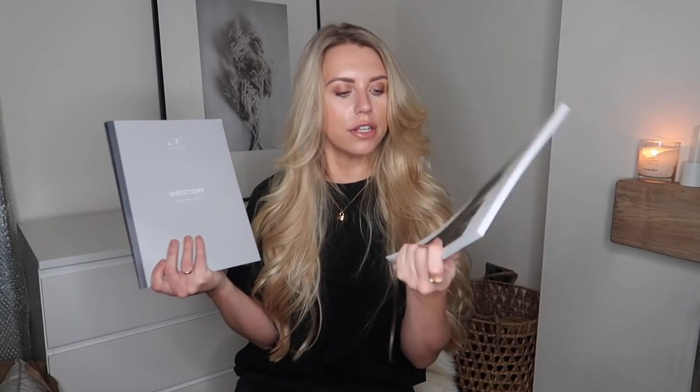Before I move on to a White Company purchase, I mentioned in my White Company dupes video about ordering a brochure — it's something I like to do for aesthetic inspiration, and it's completely free. Just sign up for newsletters and brochures on their website. I've done the same thing with Neptune Home — Stories Volume 11. I got the Autumn/Winter 2019 directory and it's absolutely stunning. It's thick like a coffee table magazine — and it's free!